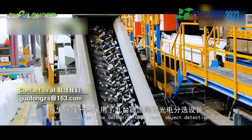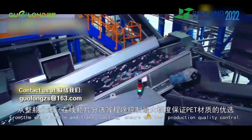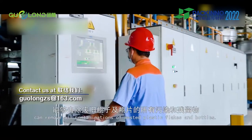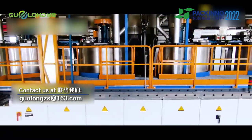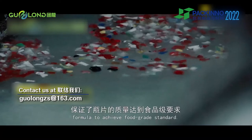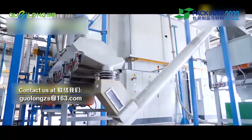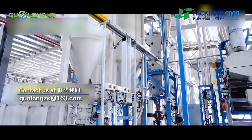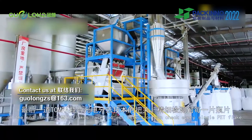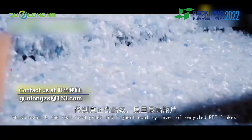This production line applies nine Germanic Tomra laser object detection machines. From whole bottle and flakes sorting, they ensure the best production quality control. The powerful washing technology of the Sorema washing line can remove all contaminants from waste plastic flakes and bottles. The washing function unit applies Italian McDermid cleaning formula to achieve food grade standard. Three Tomra flakes laser object detection machines check every single PET flake, achieving real food grade and the highest quality level of recycled PET flakes.